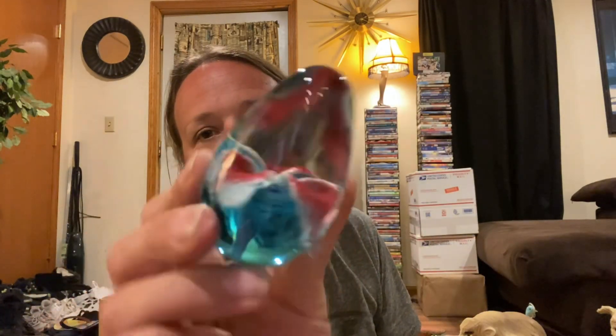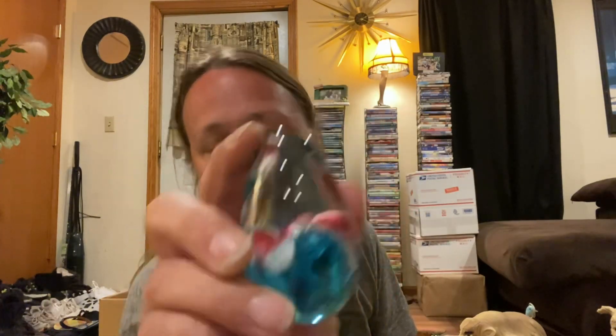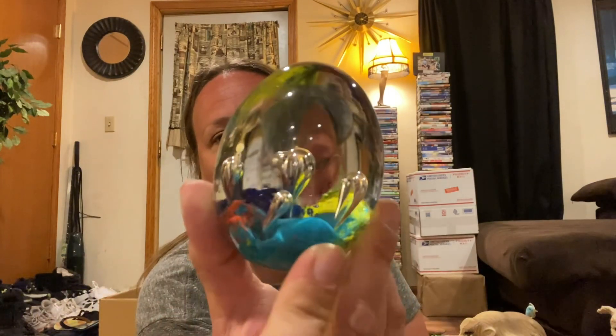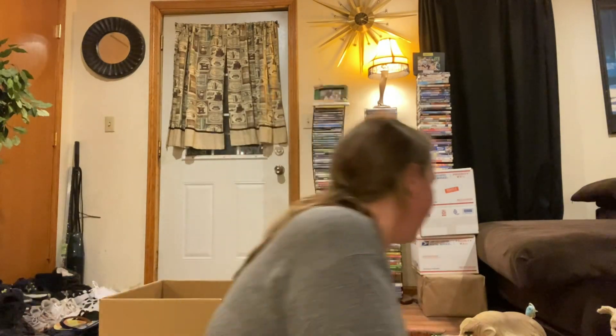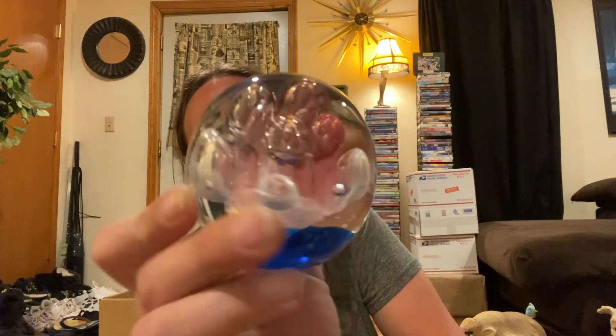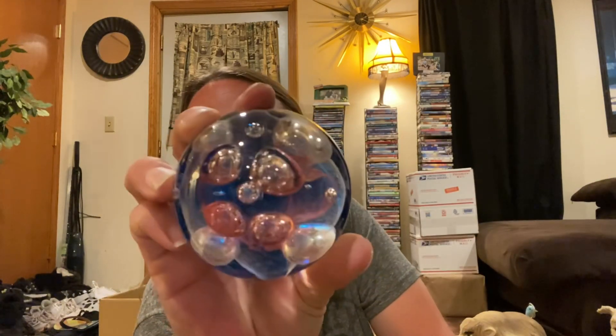I got a few glass paperweights. Very, very pretty — no chips or cracks on any of them. There are three gorgeous, gorgeous pieces of glass.